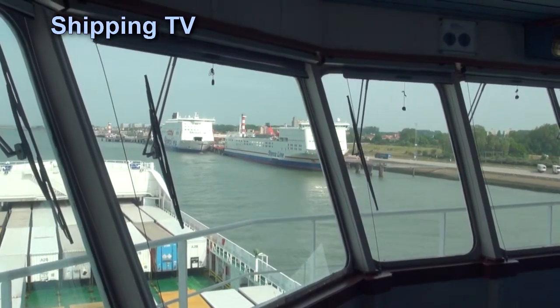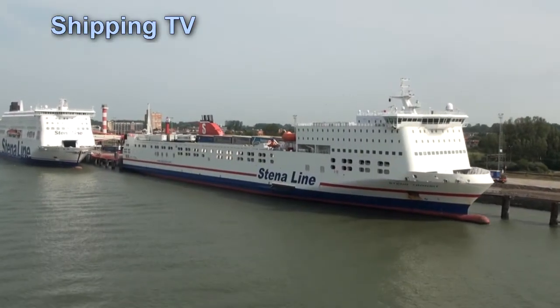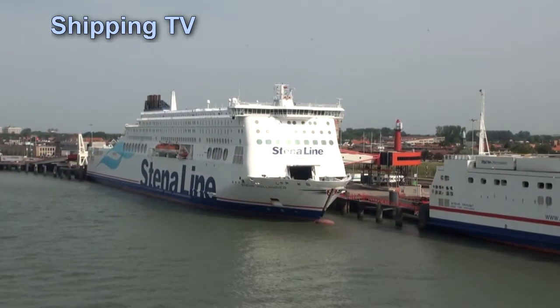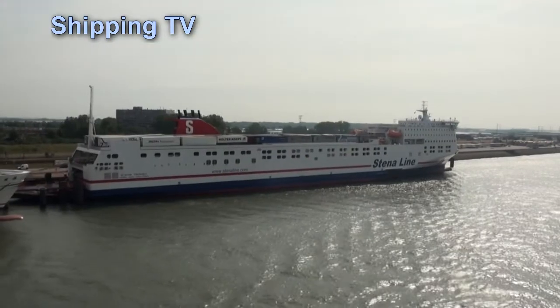Right at the entrance to the new waterway is Stena Line's Hook van Holland terminal. The name actually means Corner of Holland. Both ramps are occupied. The Stena Transit trades freight only to Killingholme, Lincolnshire, and Stena Hollandica operates ro-pax services to Harwich.